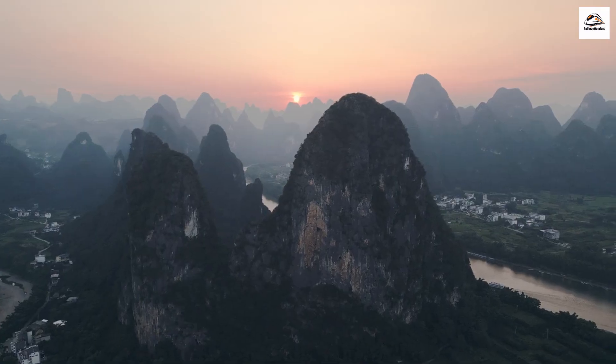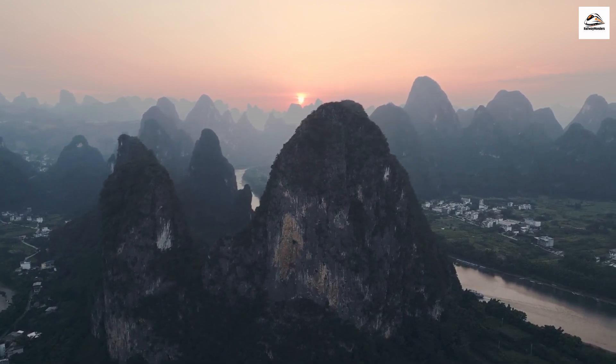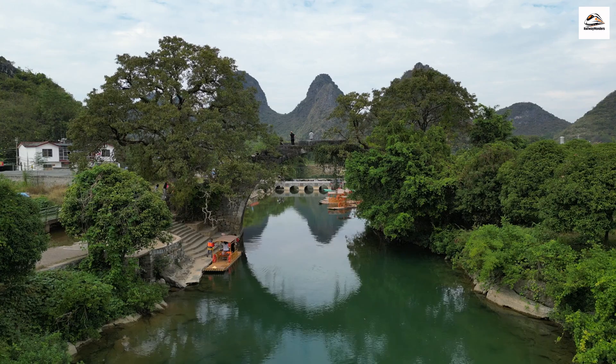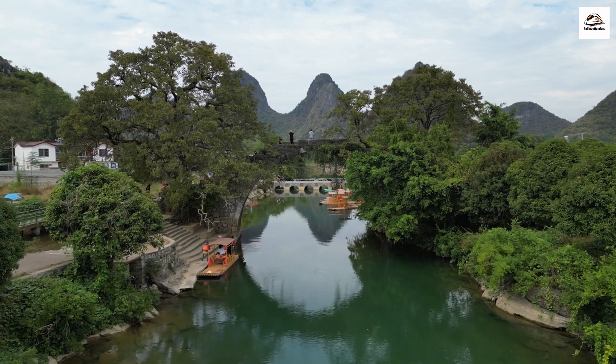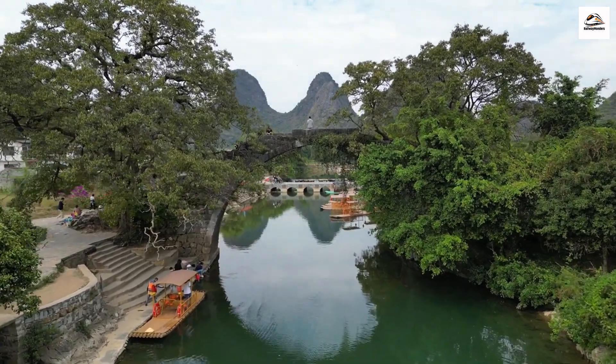The Dragon's Backbone Rice Terraces. While the Guilin to Yangshuo route is famous for its karst landscapes, it's also the gateway to the Dragon's Backbone Rice Terraces. These intricate terraces have been carefully cultivated for over 700 years and are known as the backbone of heaven, due to their stunning beauty.